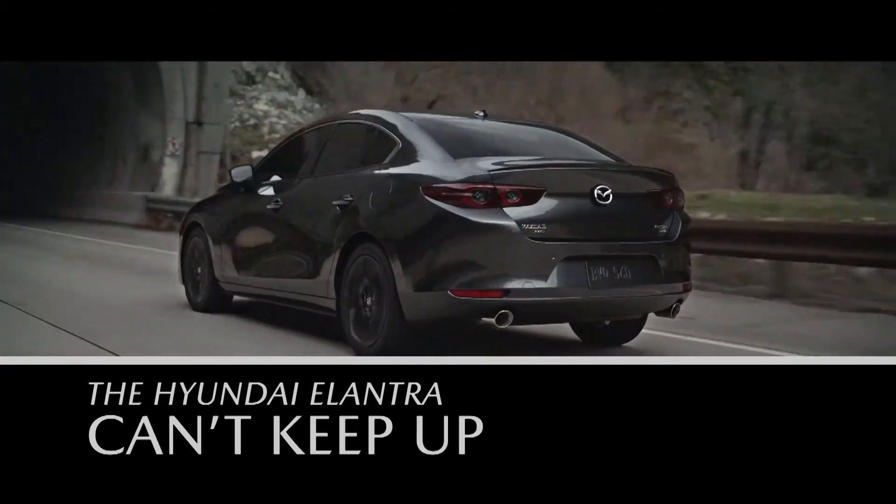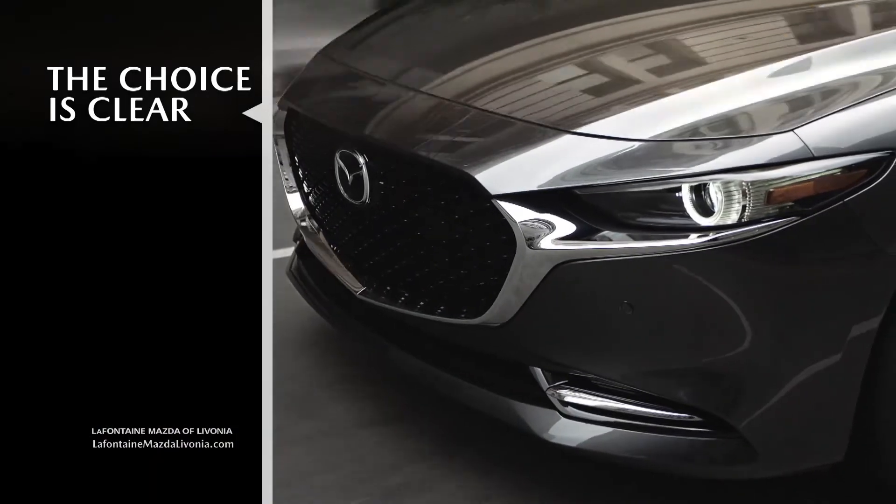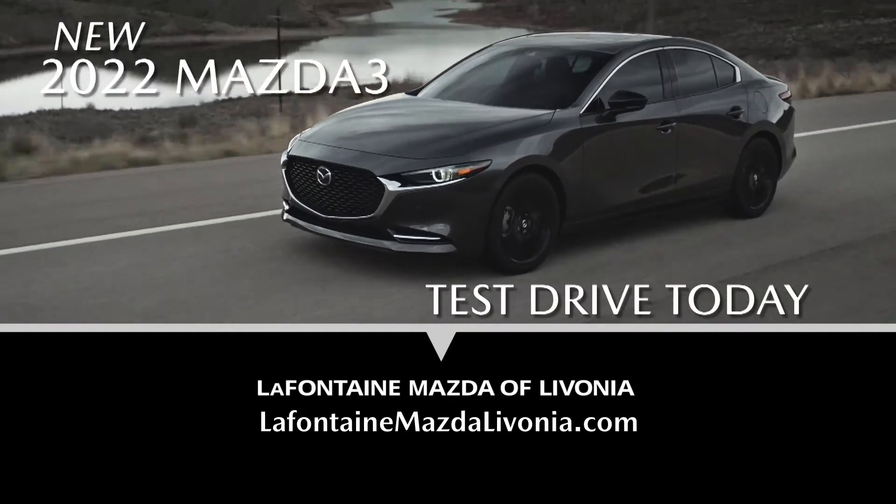The Hyundai Elantra just can't keep up. The choice is clear for your next sedan. Test drive a new 2022 Mazda 3 today.